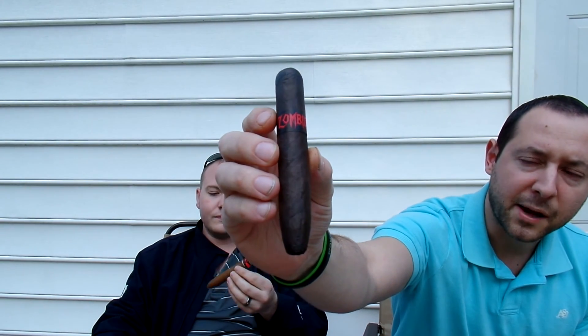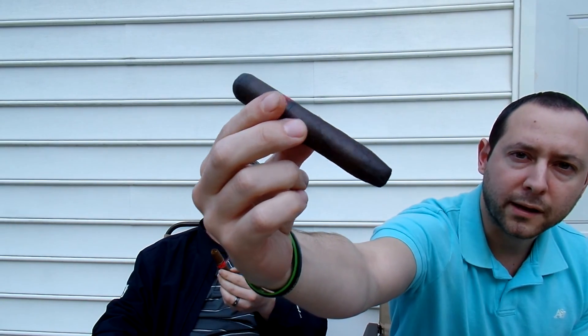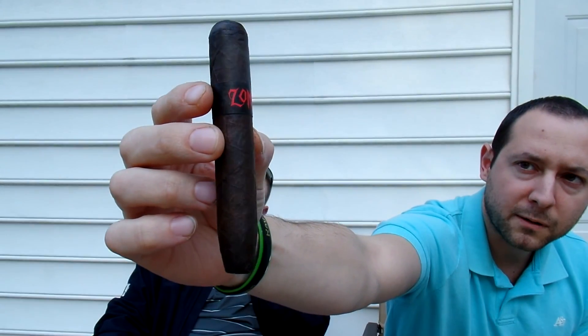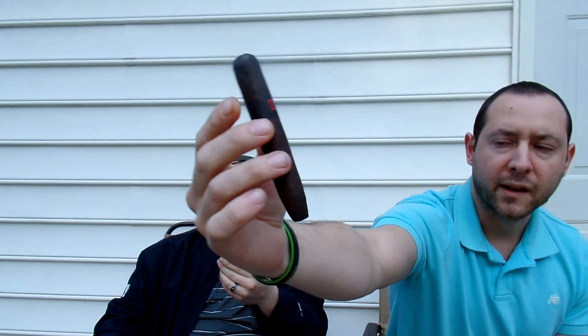Today we're going to be doing an interesting review because we're going to be trying two separate cigars. Cory's going to be trying the new Room 101 Fido Mayo, put out exclusively for JR Cigars by Matt Booth of Room 101. And I'm actually going to be smoking this right here — the new Zombie Apocalypse Red Maduro.